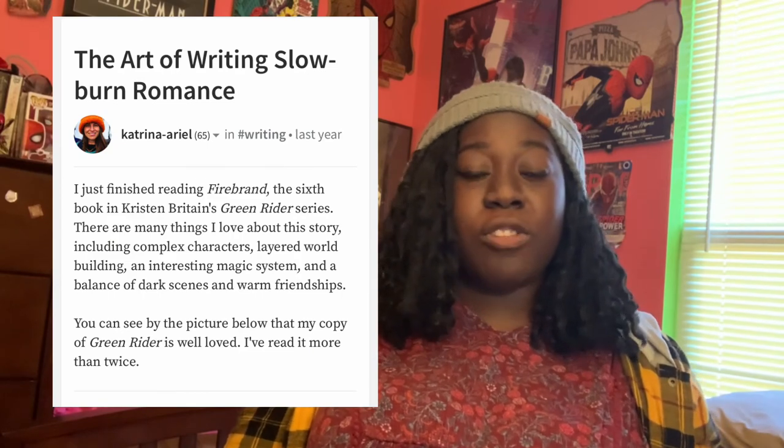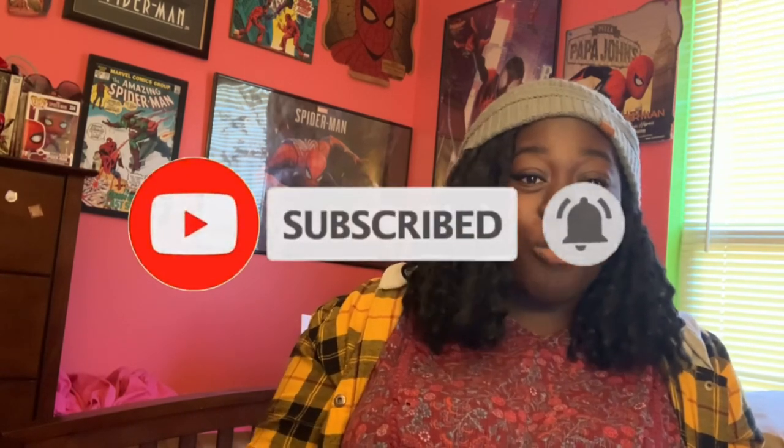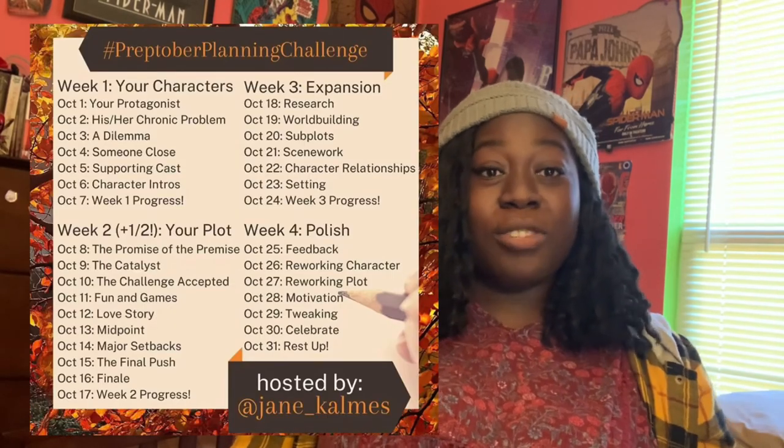Those are my tips on writing slow burn scenes. In the description box I'll put a link to an article that really helped me when I was starting to write slow burn — it has 15 techniques writers should use. Make sure you check it out. Please take a moment to subscribe and hit the notification button so you know when I post new videos. Follow me on Twitter and Instagram for insight into my writing journey. Preptober is coming up and I'll be doing a Preptober challenge on Instagram. Next week I'll talk about my October goals since September didn't go as planned. Don't forget to hang on tight, because we're writing something great.